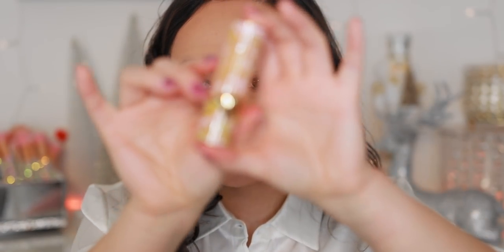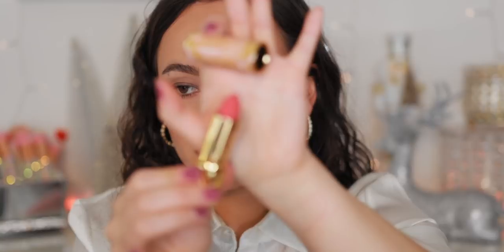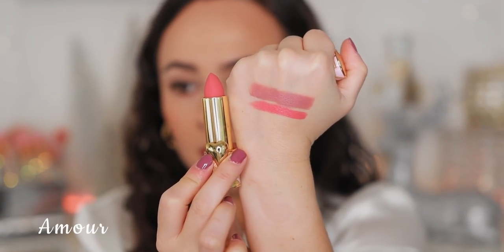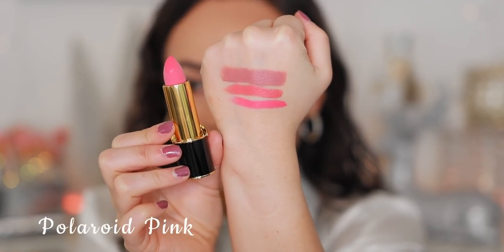This next one is from a limited edition collection — that's why the packaging looks like this. I believe this one was more than $14. This is the shade Amour — it's a brighter pink. Wow, that's very pigmented! This is a good summer color; I think you guys will like this one in the summer.